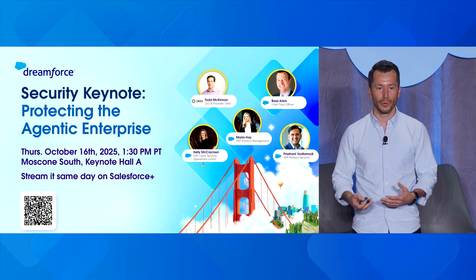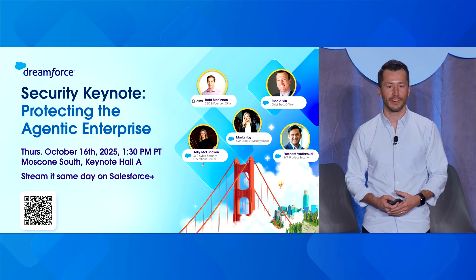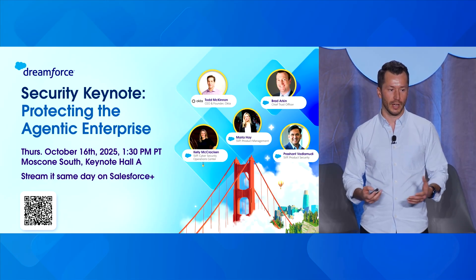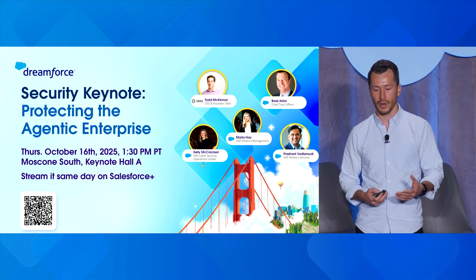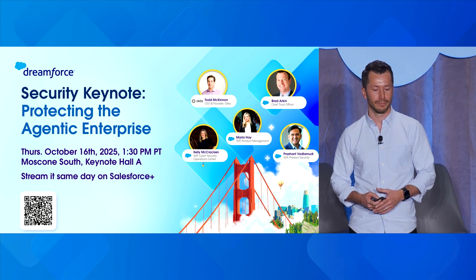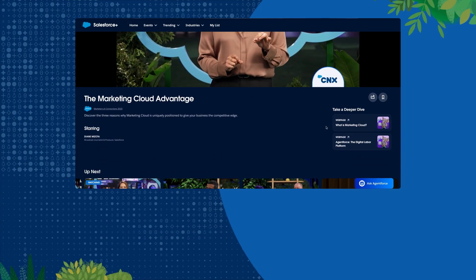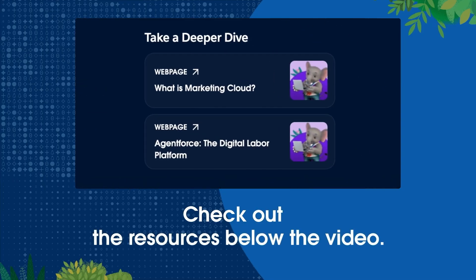This isn't the only time we'll be talking about this. If you're hungry for more content around security, mesh, and what we're doing in the agentic era, check out the Security Keynote coming out soon. Todd McKinnon from Okta will be speaking there along with Marla and Brad Arkin, our Chief Trust Officer. Definitely check it out. Thank you very much.